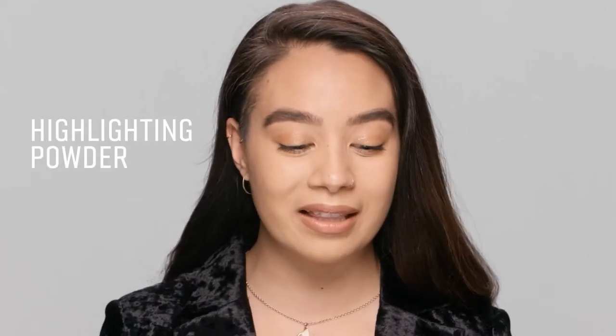Hi, I'm Zara with Bobbi Brown and I'm going to show you how to get the most incredible glow using our highlighting powders.